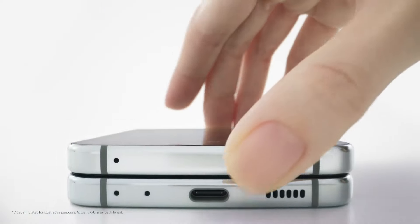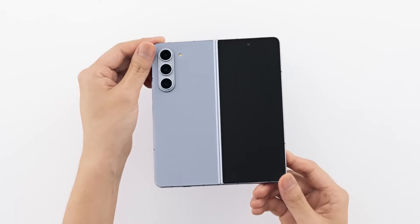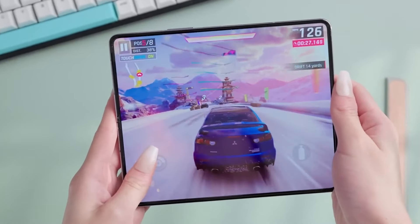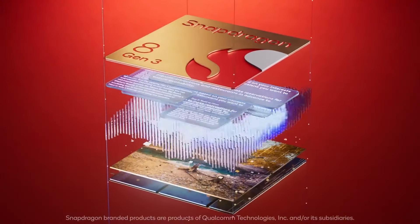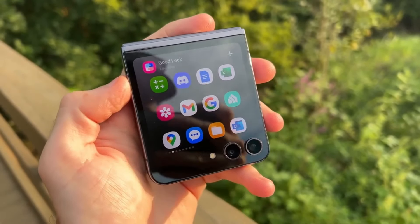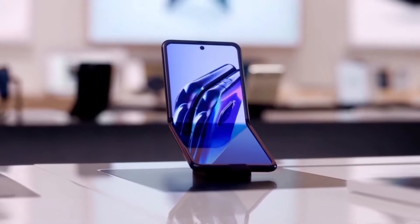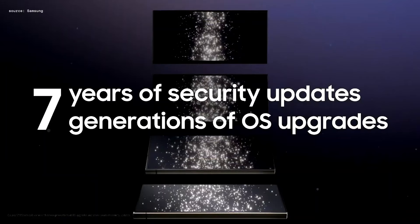Both the Galaxy Z Flip 6 and the Galaxy Z Fold 6 are rumored to have a less visible crease on their foldable screens. They are expected to use the Snapdragon 8 Gen 3 processor and run Android 14-based One UI 6.1 software out of the box. Additionally, both devices could come with a promise of 7 years of Android OS and security updates.